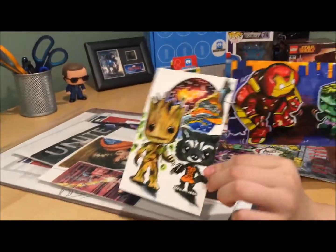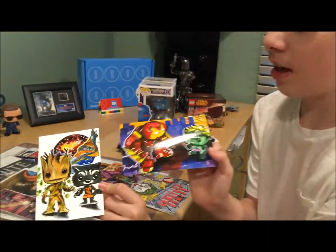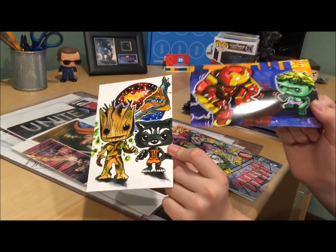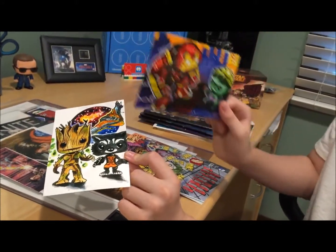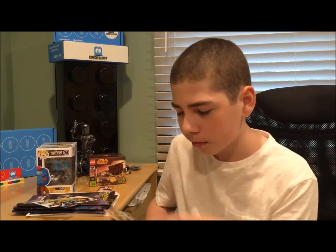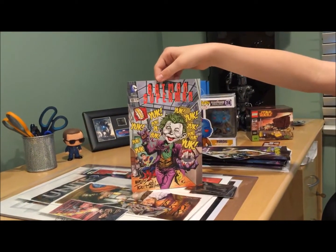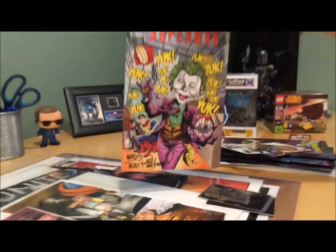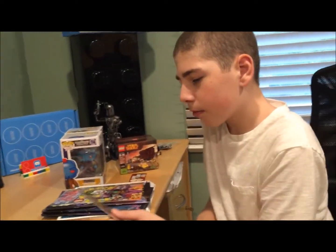There was actually a place doing tattoos at the con, which I think is crazy. But they also had prints — five dollars for two. I got a Funko Pop Groot and Rocket Raccoon print, a Hulkbuster Funko Pop with Hulk print. I also got a print from Tom Richmond of MAD Magazine. If you read MAD, check out the movie and TV parody section — you may recognize the style. I bought this print from him for five dollars.